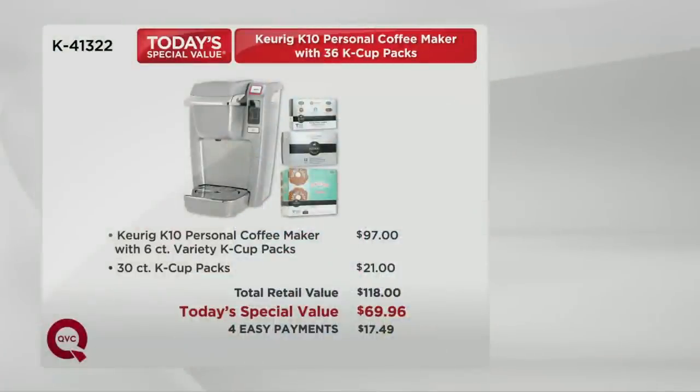Let me tell you that we've got a great value story. If you went to retail, you would pay quite a bit more — $118 is what you'd pay. Tonight we've got it for you at only $69.96 and easy pay: four easy payments of only $17.49.